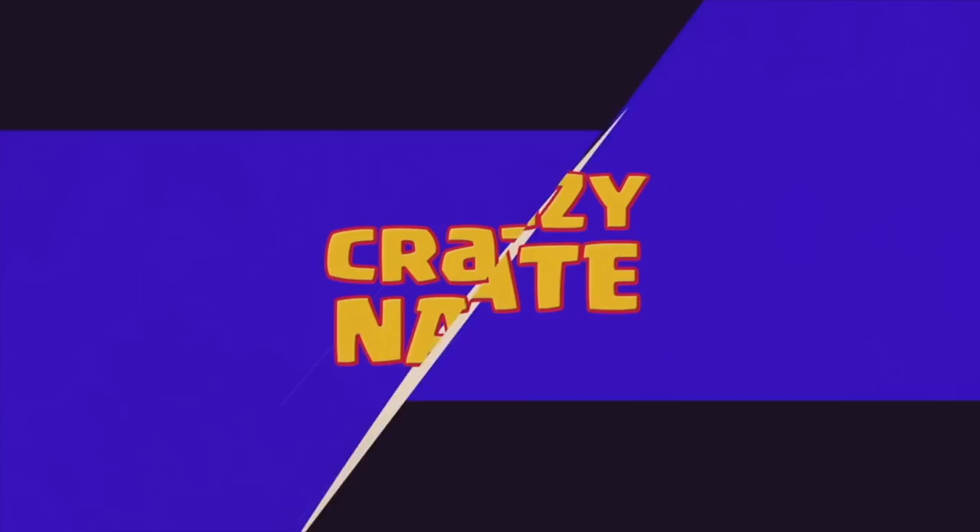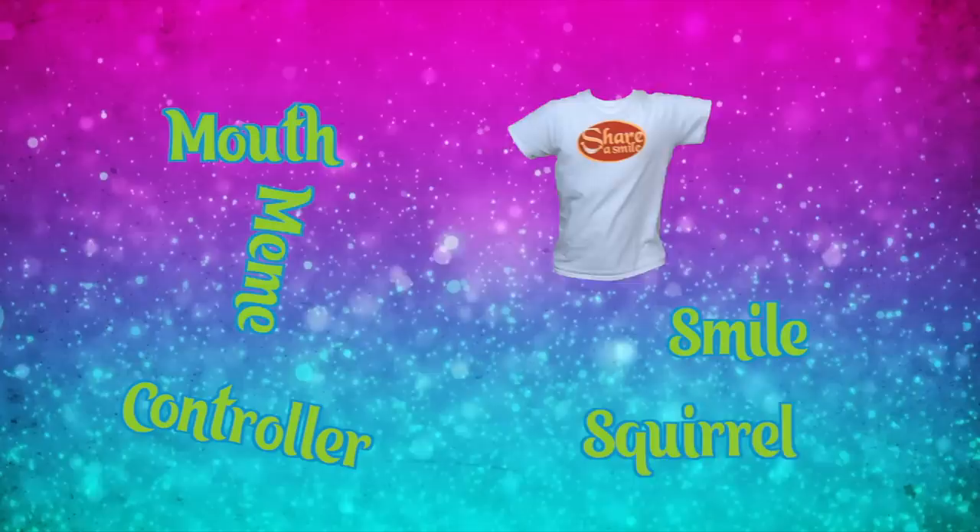Keep an eye out for these five hidden Easter eggs for your chance to win a free Share a Smile shirt. Include hashtag Trolls in your comment for your chance to win.